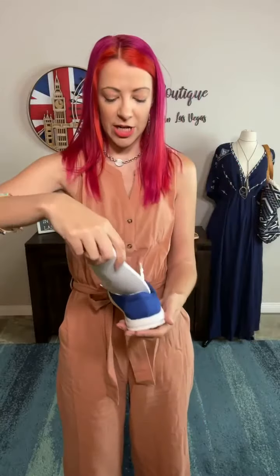It has the insole by Very G, so incredibly comfortable. Gorgeous, like super bright royal blue — looks freaking amazing on. Obviously great with jeans, with shorts, super easy to just throw on and be casual all day.